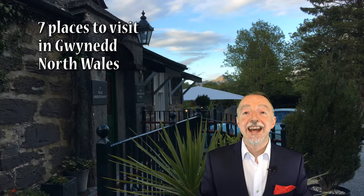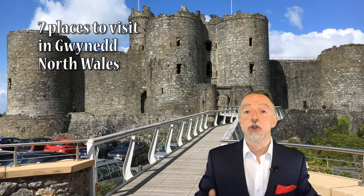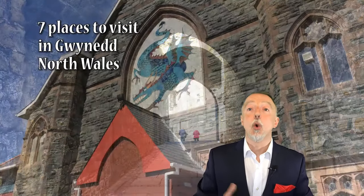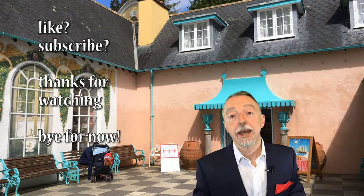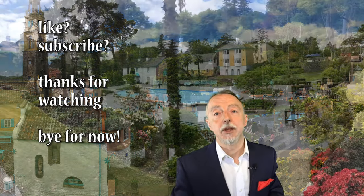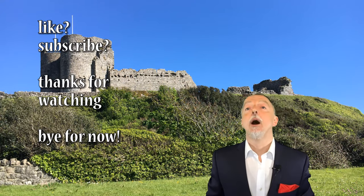I hope you've enjoyed that very quick tour of seven places to visit in Gwynedd, North West Wales, and that it's given you some ideas of what to do if you're in the area. As I said, it's designed to ensure you don't spend all your time driving from one attraction to another — they're all relatively close to each other. If you like this video please mark it as a like, and if you wish to see more videos like this then please subscribe. Thanks for taking the time to watch, and bye for now.